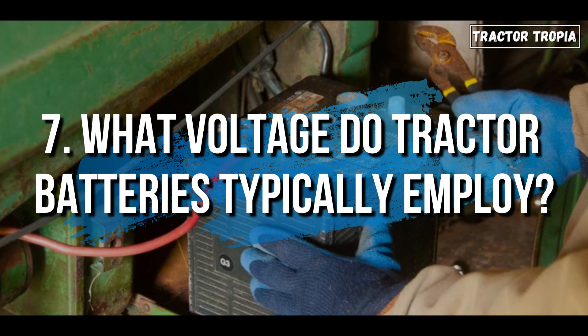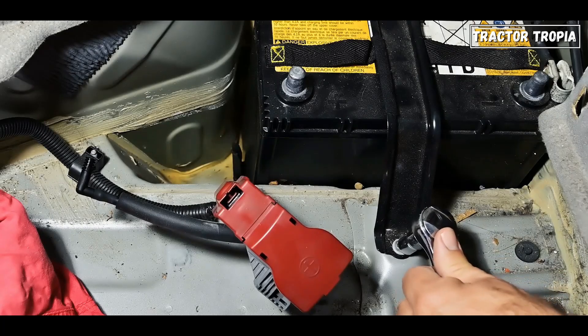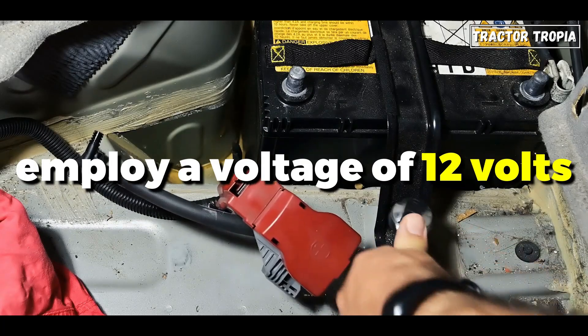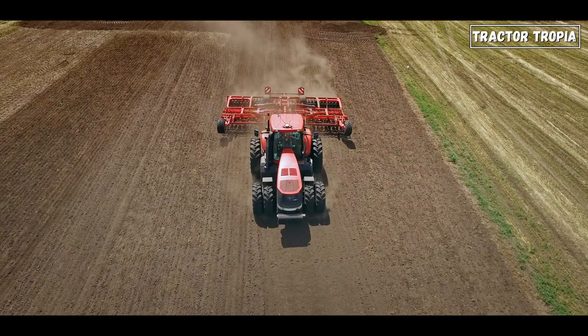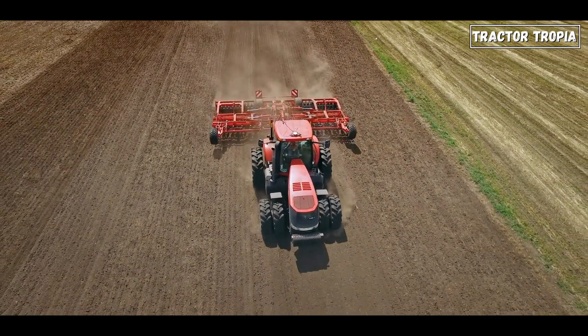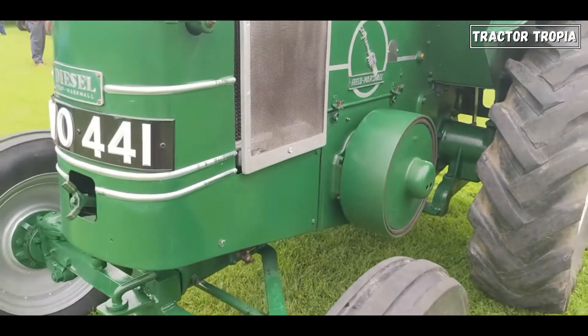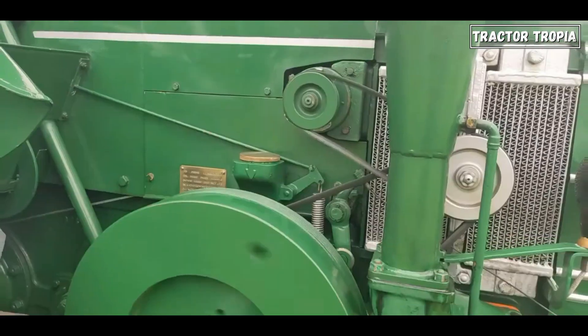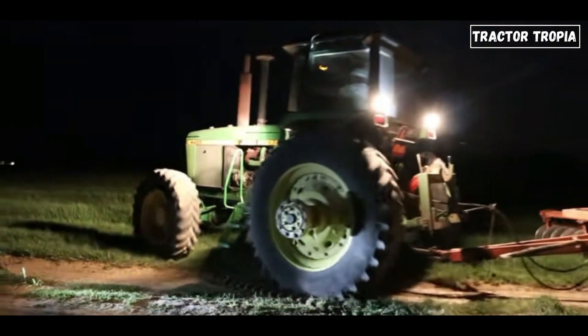7. What voltage do tractor batteries typically employ? Tractor batteries typically employ a voltage of 12 volts. This voltage is standard across most agricultural machinery, including tractors, due to compatibility with various electrical components and systems commonly found in these vehicles. The 12-volt battery provides sufficient power to start the engine, operate lighting, and accessories.